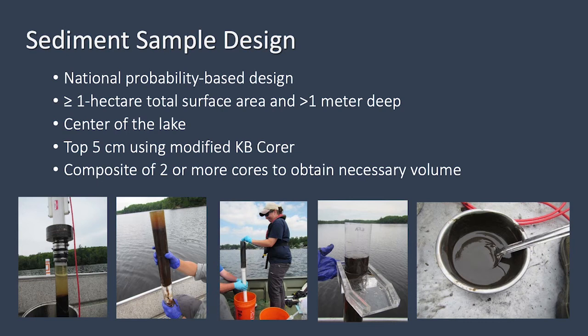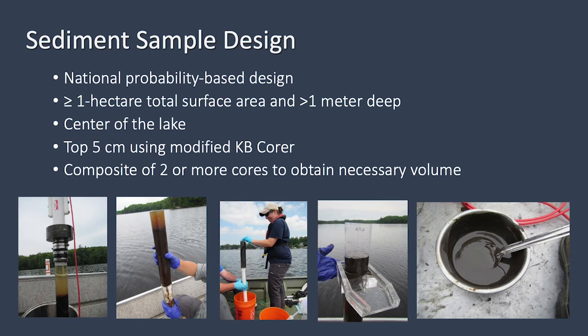The study goal was to assess the overall condition of surficial sediment quality nationally. We collected sediment using a modified KB core, extruding just the top five centimeters, sometimes compositing multiple cores to get the necessary volume for analysis of metals, metalloids, polycyclic aromatic hydrocarbons, PCBs, legacy pesticides, grain size, and total organic carbon — all collected at the deepest or near the center of a lake. We focused on the 1,005 probabilistic sites sampled on visit one, with 969 sites included in analysis. Some sites weren't available because sediment was too soft or too hard, and 19 Oregon sites weren't returned in time.